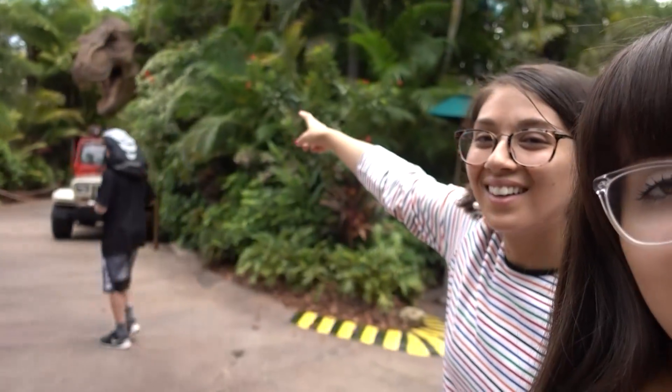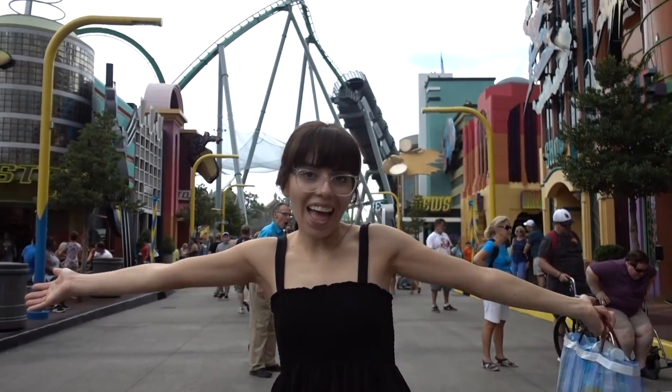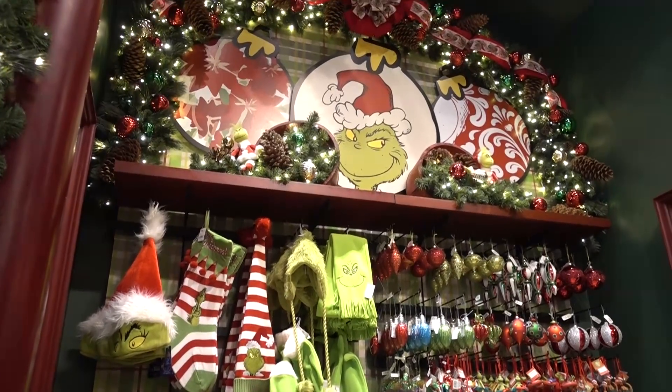Because Punk and I have no sense of direction — and clearly no sense of inspection — we thought that the train ride was just a ride, but it actually took us to the other theme park, the Islands of Adventure. So now we're at a different theme park walking around, trying to find an exit. We finally tracked down a map so now we know where we are. There's this really cool Christmas shop and, of course, you guys know Punk loves the Grinch, so she's in heaven right now.